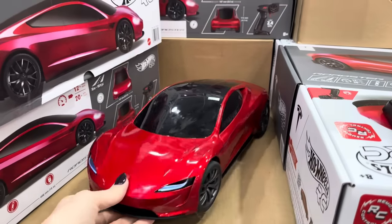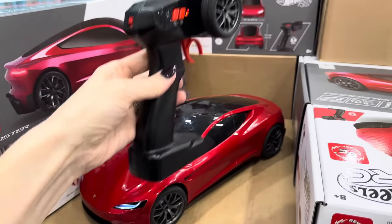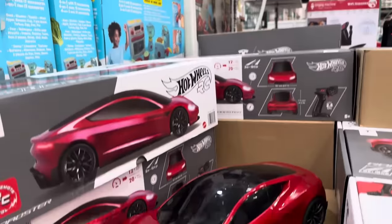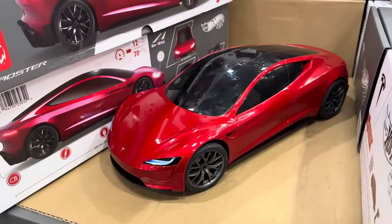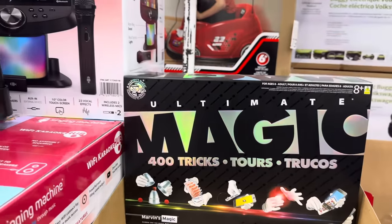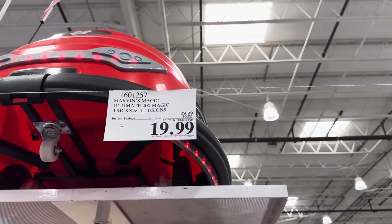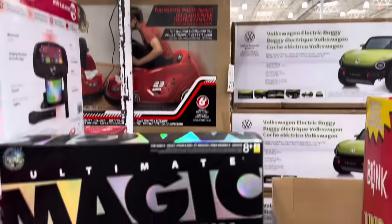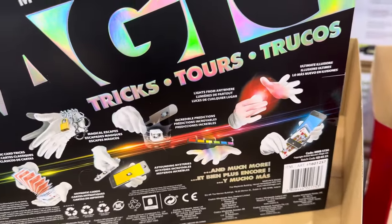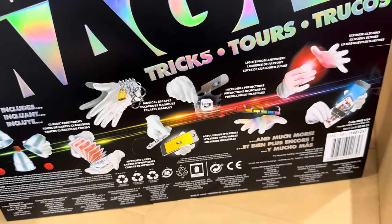If you like remote control cars, we have the Hot Wheels Tesla in red — $64.99, rechargeable with real working lights, gets up to 13 miles per hour. Have any magic lovers? How about 400 tricks? Israel had something like this last year and had a ton of fun — up until the 26th of November, $19.99. Includes card tricks, balls, handcuffs, and more. Lots of fun.